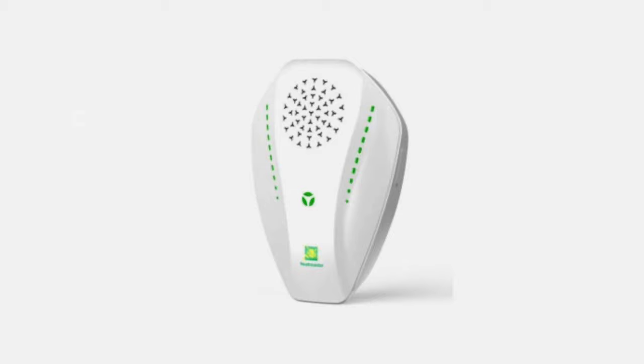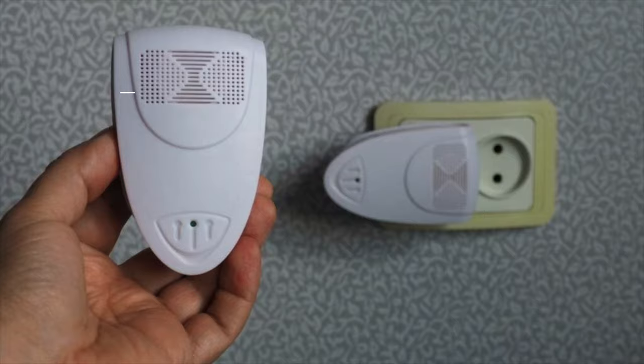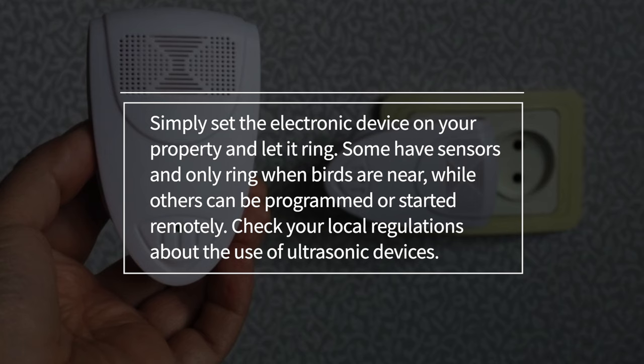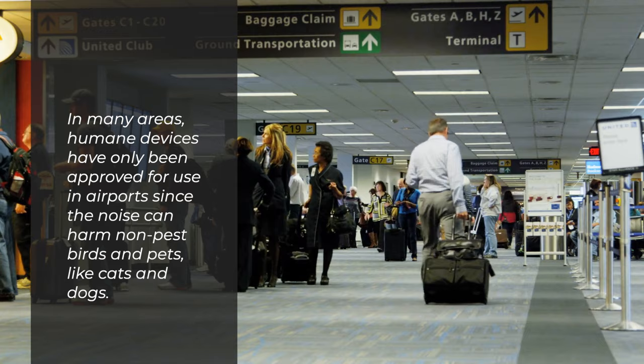9. Ultrasonic repellent. Ultrasonic devices broadcast a tone that bothers pigeons. Use an ultrasonic repellent to cover a large area and block pigeons humanely. Simply set the electronic device on your property and let it run. Some have sensors and only activate when birds are near, while others can be programmed or started remotely. Check your local regulations about the use of ultrasonic devices. In many areas, humane devices have only been approved for use in airports since the noise can harm non-pest birds and pets like cats and dogs.